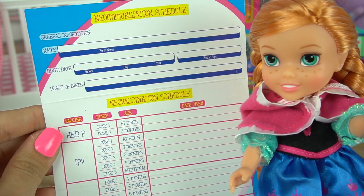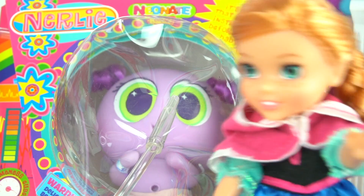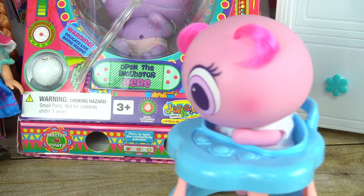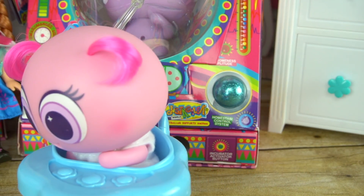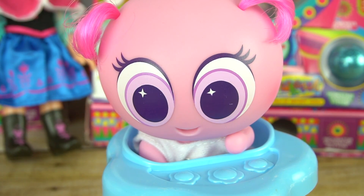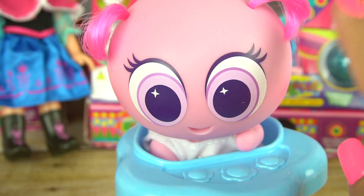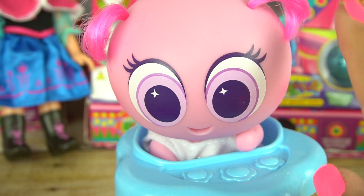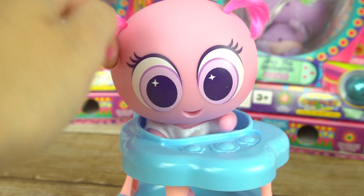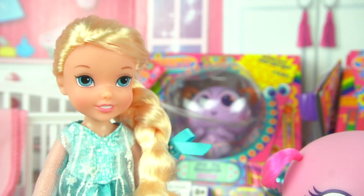I guess it's Elsa's turn. Oh she's so adorable. I wonder if she'll want to build a snowman with me later. Do you want to build a snowman? Oh guys, here comes Fidget — she's my oldest nerly baby. She is almost ready to have her tooth put in and to start drinking formula. We have an appointment with Doc McStuffins very soon. She's so cute and she's very playful too. Okay, it's my turn to adopt my baby!